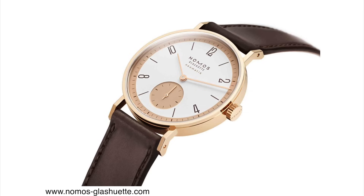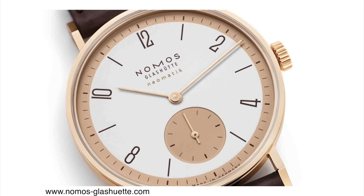This new Rose Gold version is actually a re-release of a version that they had in the early 90s. It has a so-called Lange dial and it's one of these sought-after models. Now you can get your hands on a brand new one in a Rose Gold case.